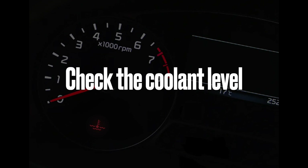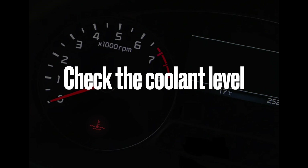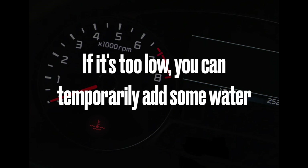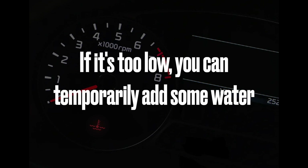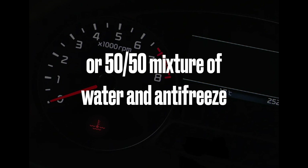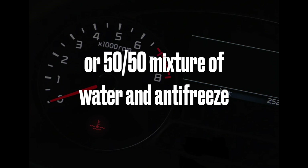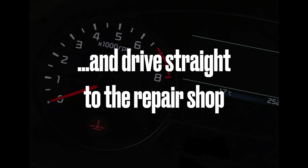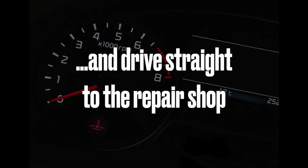After you open the expansion tank, you should check the coolant level. If the coolant is low, it may be that the liquid is leaking out. In this case, you can add some water, or even better, a 50/50 mixture of water and anti-freeze to the coolant reservoir. This may be sufficient while you drive to a garage or repair shop where a professional can fix the issue.